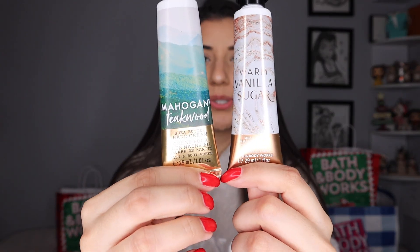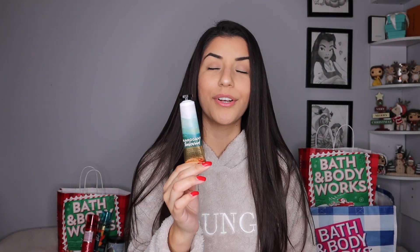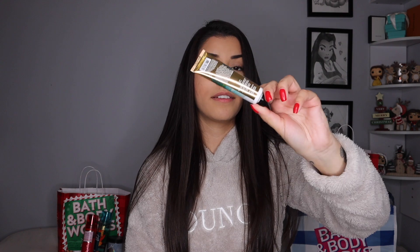Next up, we have two hand creams: Mahogany Teakwood and Warm Vanilla Sugar. They smell very, very strong. The Mahogany Teakwood I tried not too long ago and it stays on your hands for so long. It's very manly, so I'm just going to add this to my boyfriend's stocking because it's a little too strong for my liking. Every time I would eat or do anything with my hands, it would just smell. If you want a scent for a man, definitely recommend this one. But just not for hand cream personally — I prefer Warm Vanilla Sugar.